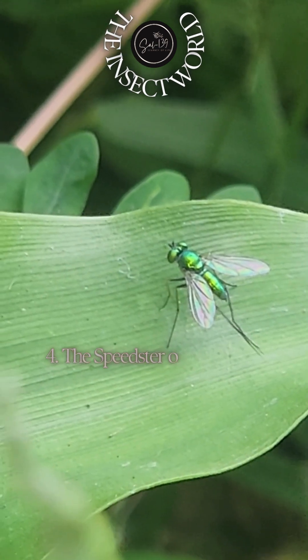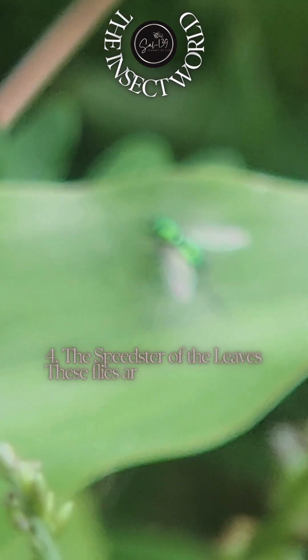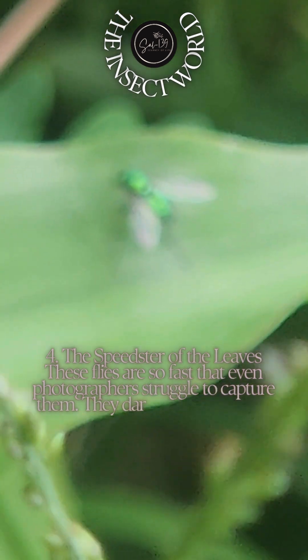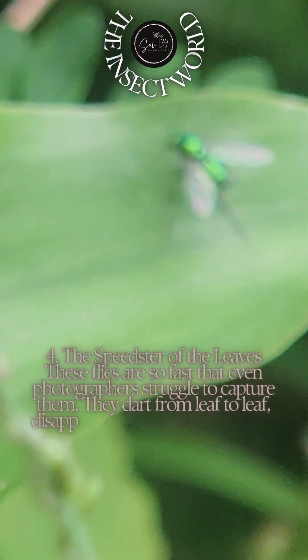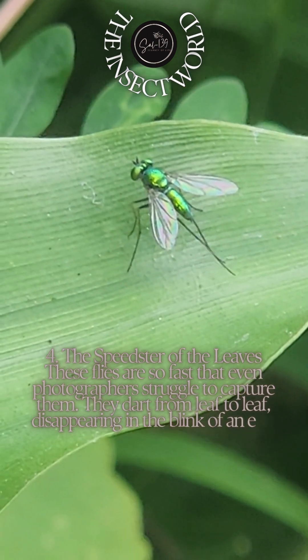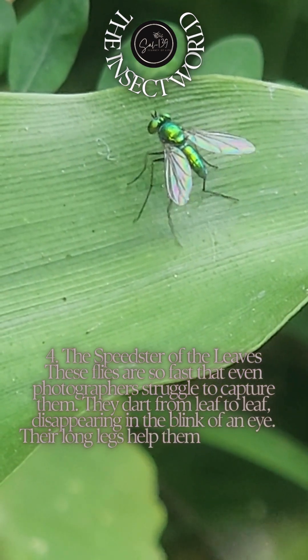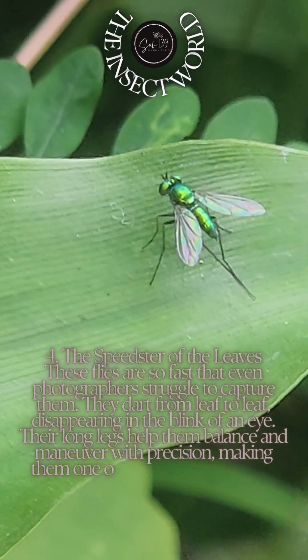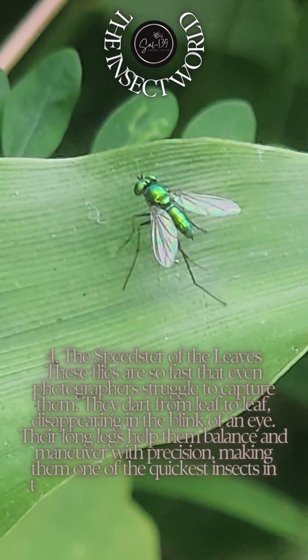Fact four: the speedster of the leaves. These flies are so fast that even photographers struggle to capture them — they dart from leaf to leaf, disappearing in the blink of an eye. Their long legs help them balance and maneuver with precision, making them one of the quickest insects in their environment. If you ever spot one, consider yourself lucky.